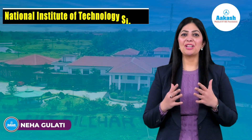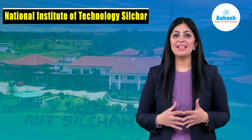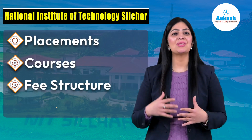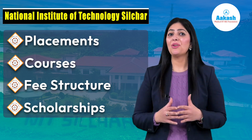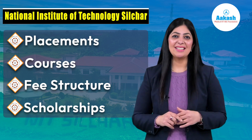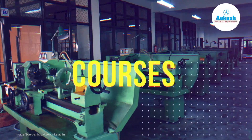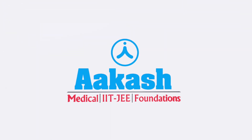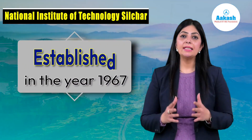Hello everyone, welcome to the College Review Series by Akash. Today we are going to review the National Institute of Technology Silchar. In this video you'll get everything you need to know about this NIT — its placements, courses, fee structure, scholarships, and a lot more. This National Institute of Technology was established in the year 1967.